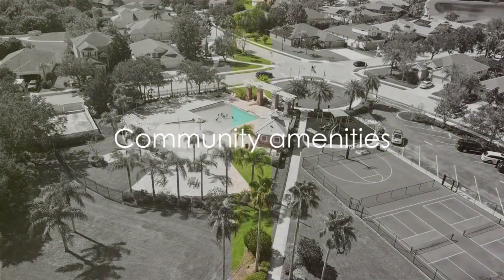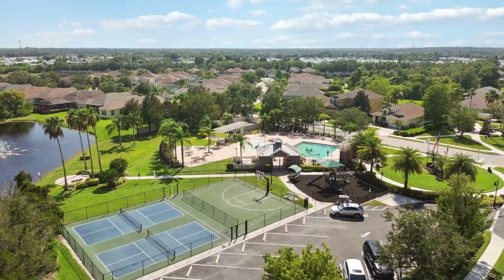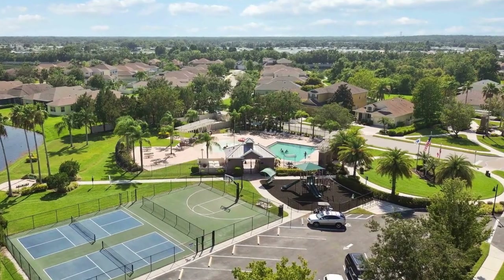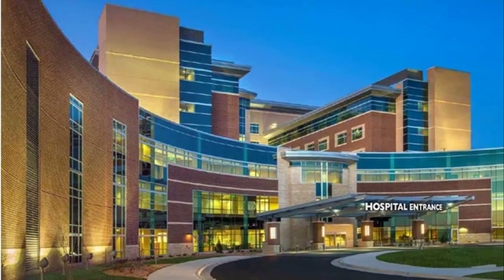The covered screened lanai, a seamless extension of the home, offers a peaceful outdoor retreat. The community amenities are truly impressive, featuring a pool perfect for relaxation and social gatherings, pickleball courts for enthusiasts of this fast-growing sport, a basketball court for active recreation, and a playground.